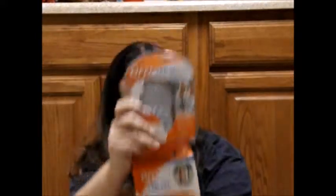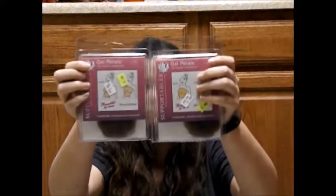I got a clip-on fan circulated repellent and refills. I got two gel petals for $1.99 each. And, Coleman Insect Repellent.